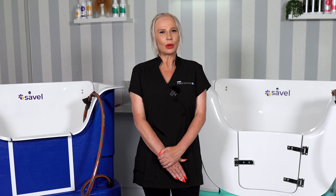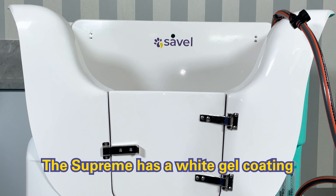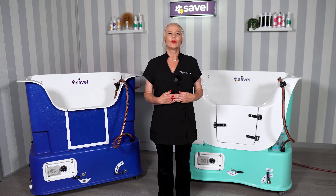Three, on the Supreme we find a white gel coating, which is smooth, making the bath easier to clean.